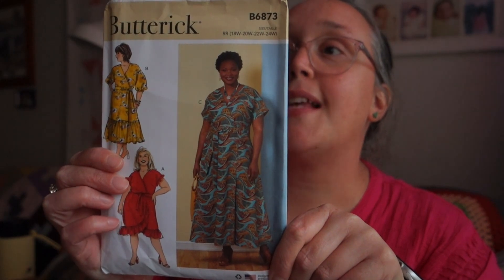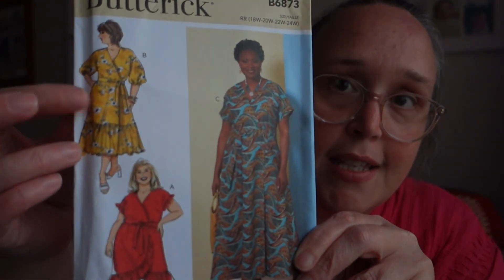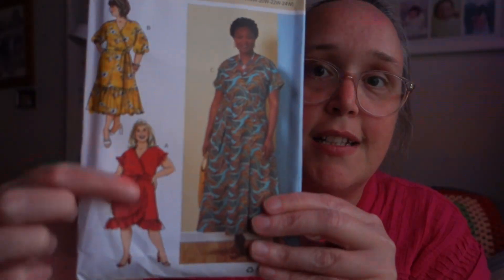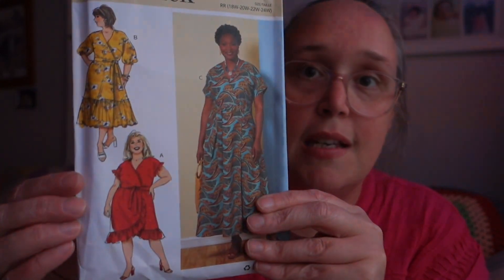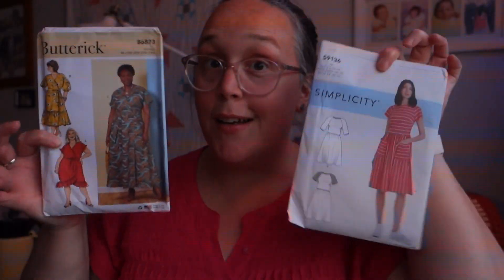The other pattern is a Butterick, B6873 — just a wrap dress. I quite like this one with the ruffle and the three-quarter sleeves. I liked how there were a couple of different options to mix and match with. This one is for cottons and rayons. I'm excited about these.